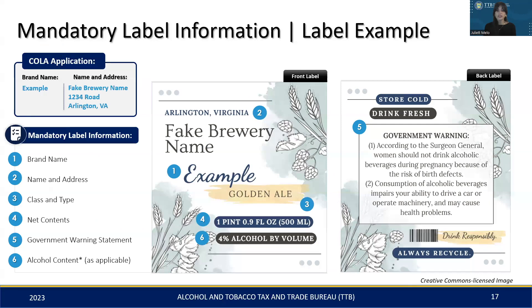While we only require the city and state, including the full address is completely fine. Number three, the class and type is classified as golden ale. Number four, the net contents is correctly stated as 19 fluid ounces. Number five, the government warning statement is displayed on the back label and is compliant in terms of punctuation, spelling, and format. Number six, the alcohol content — for this product, listing the alcohol content is optional since it's made with standard brewing ingredients.